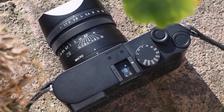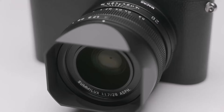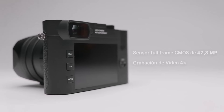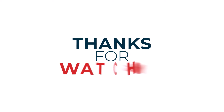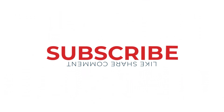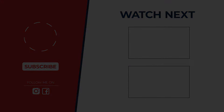So, which full-frame compact reigns supreme? The truth is, it depends on your needs. We explored some amazing options, from the low-light beast Sony RX1R2 to Leica's Q2 Reporter for the reportage photographer. Let us know in the comments what features matter most to you, and we'll help you find your perfect match. Have a great day!